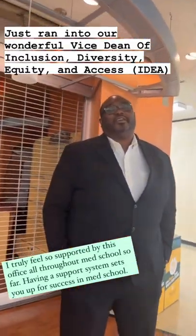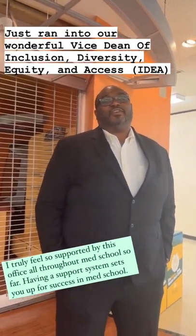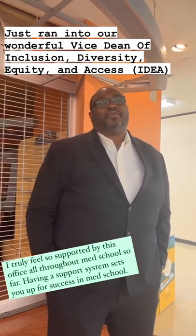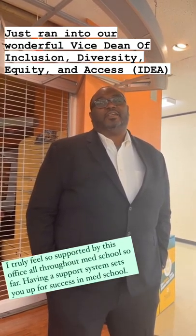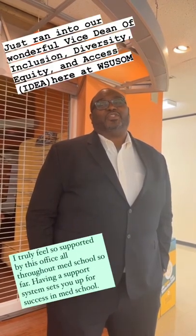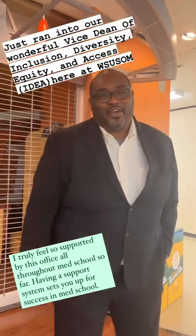Hey everybody, my name is Donald Rue. I'm the Vice Dean of Inclusion, Diversity, Equity, and Access. I've been here in Detroit for 10 months now. And I want to introduce myself the way all Detroiters introduce themselves — with "what up, though!" Dr. Rue, everybody.